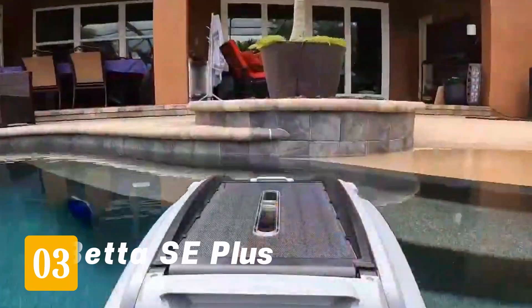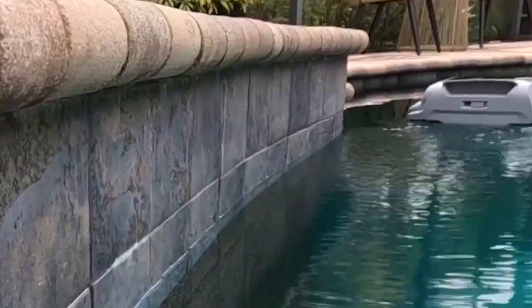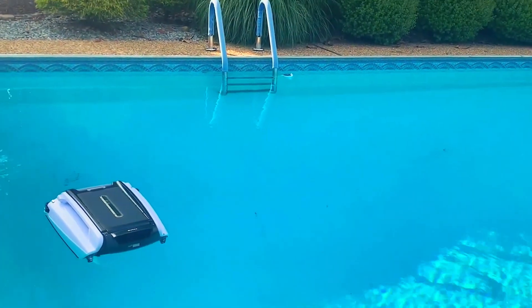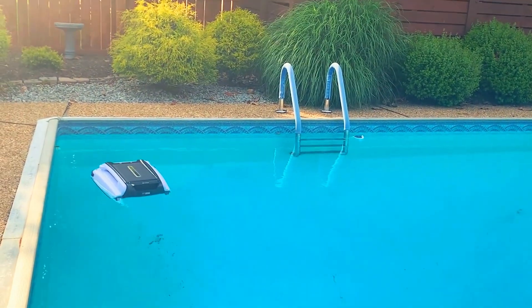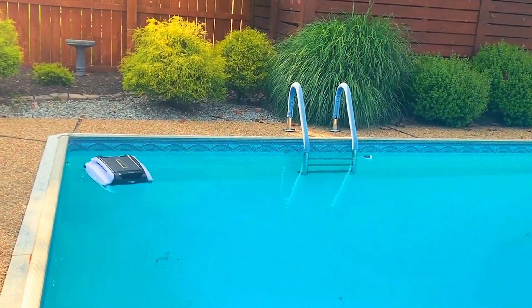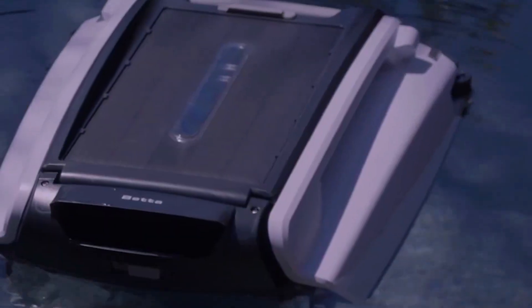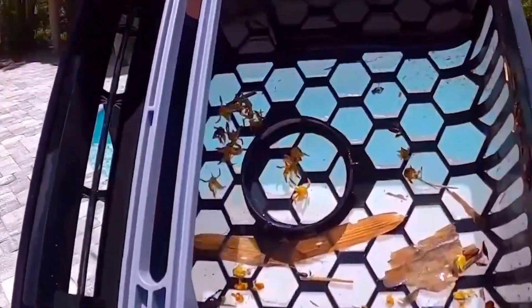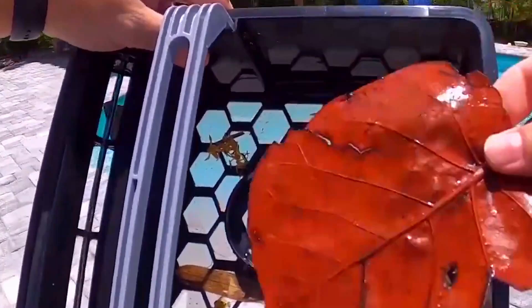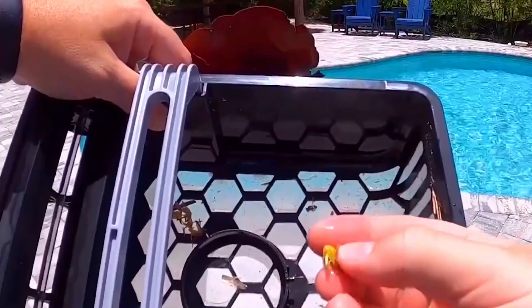Now, number three: Beta SE+. Think of this one as the Beta SE on a protein shake. The Beta SE+ takes everything great about the original and levels it up — better motors, a redesigned solar panel, and here's the kicker: dual charging. You can charge this one from the wall and solar. That means even during monsoon season or gloomy days, it still runs strong. We tested it side-by-side with the regular SE, and the Plus version picked up more debris, faster, especially after storms.